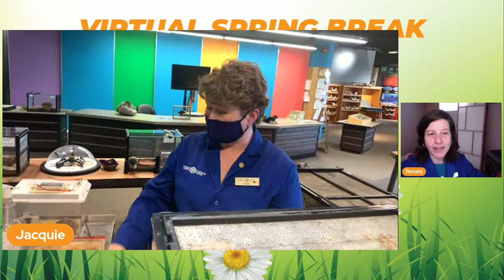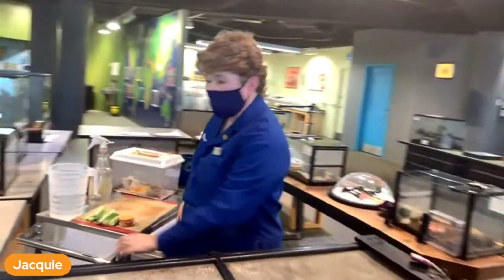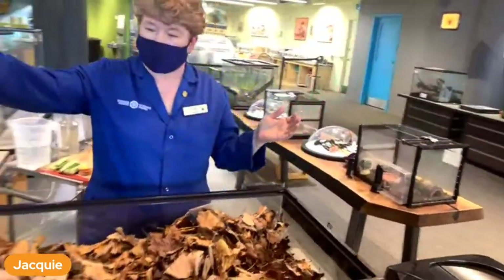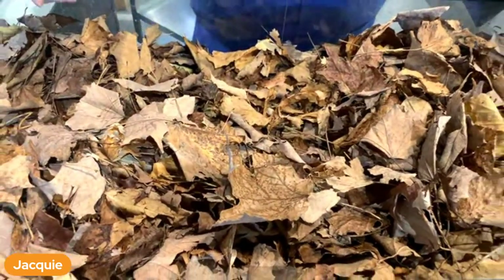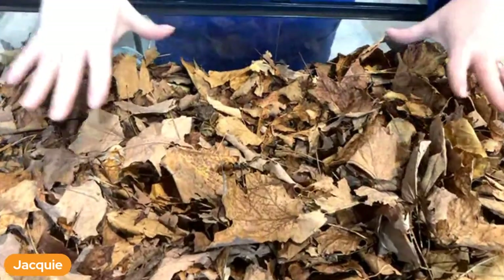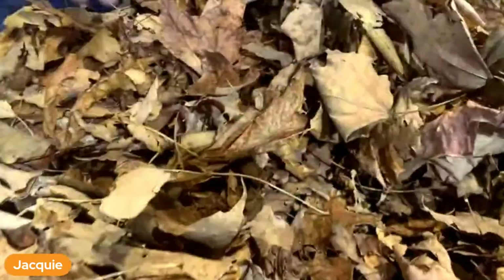Our next bug is one of my favorites. Right now if I open this up you see nothing. What could be in a pile of leaves? Well it's something that eats the leaves, but it won't stay on top because it has to be moist. So we're going to open it up and see what we can see.